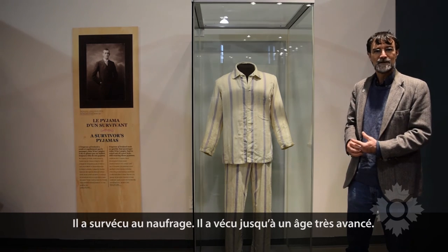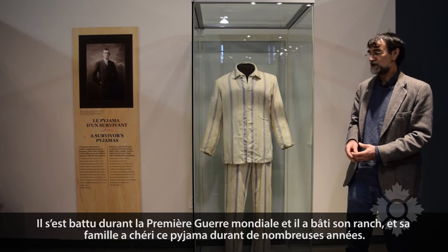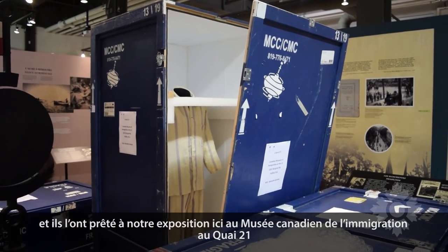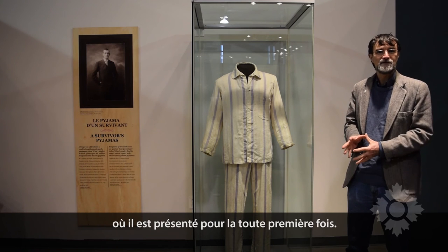He survived the sinking. He lived to a ripe old age. He fought in World War I, built his ranch, and his family cherished these pajamas for years until just last year they donated them to the Canadian Museum of History, and they loaned them to our exhibit here at the Canadian Museum of Immigration at Pier 21, on display for the first time ever.